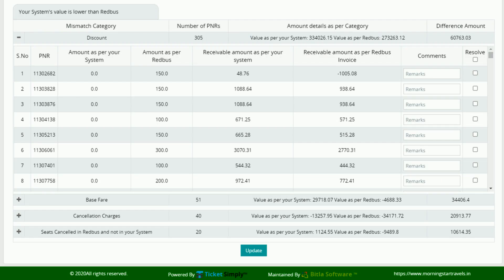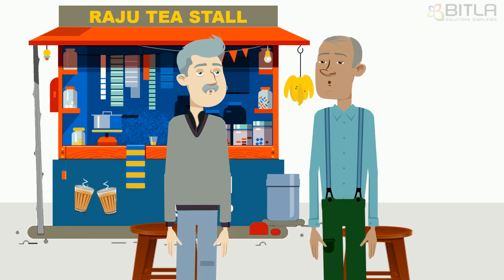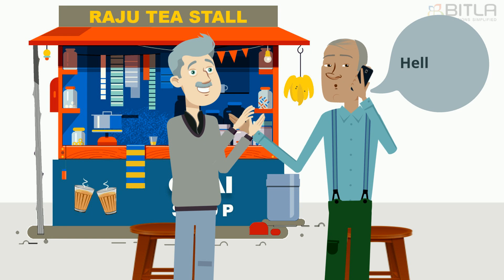If the issue is known, he marks them resolved, and for a few that need clarification, he can also add remarks for them. After seeing the Redbus reconciliation report and how it can solve his every week's problem, Satish thanks his friend for helping him end his weekly worry about the mismatch, and calls the Bitla support team for a quick demo.